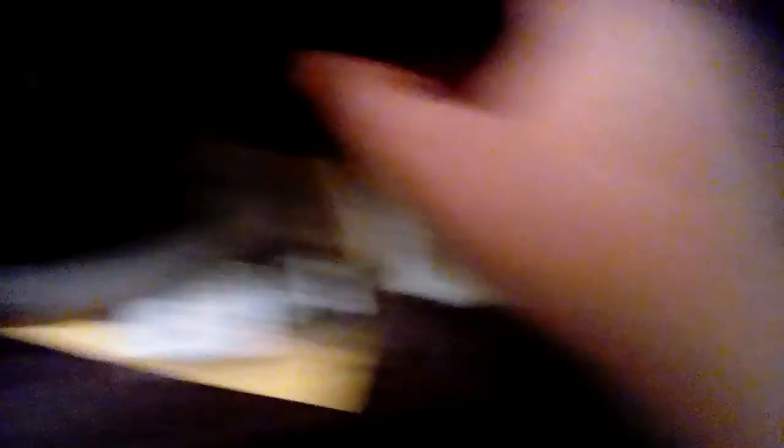And the Game Boy Advance, Game Boy Advance SP, and my controllers and accessories. Here's all my Sega Genesis collection — 62 games for Sega Genesis. And here's my Super Nintendo collection, 56 games.